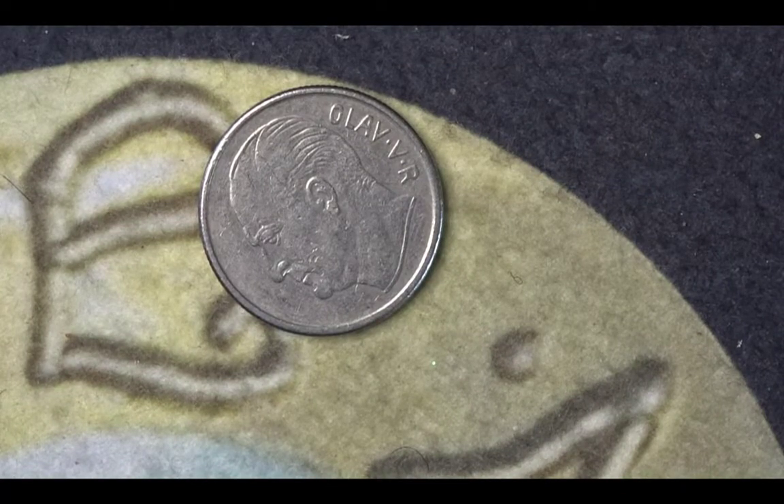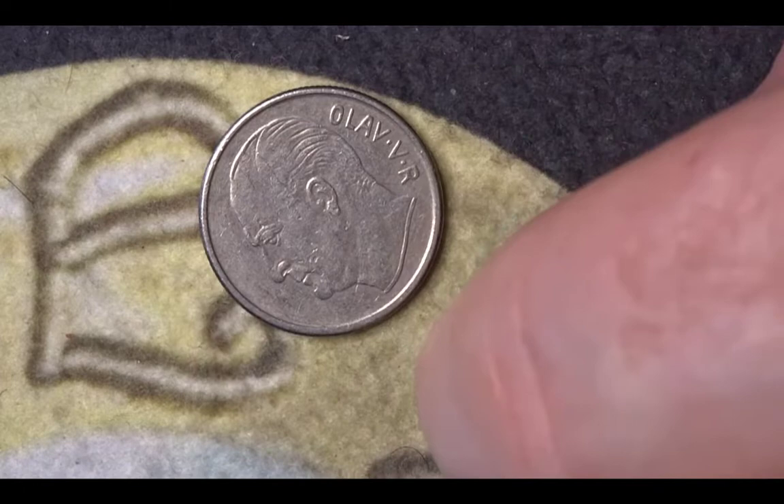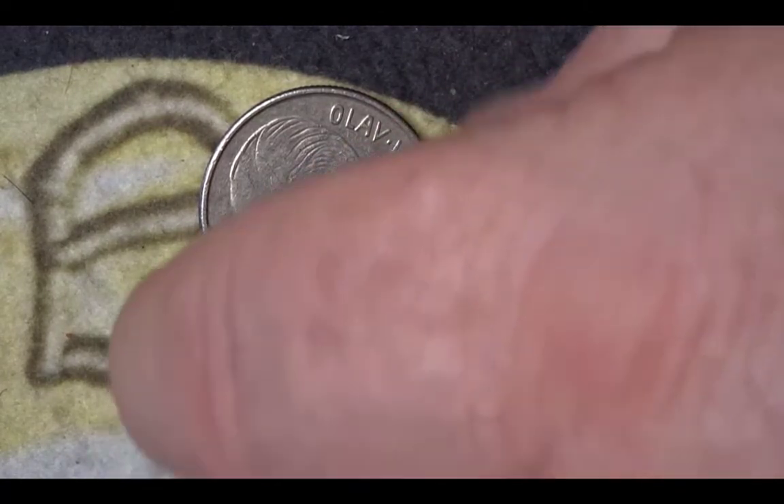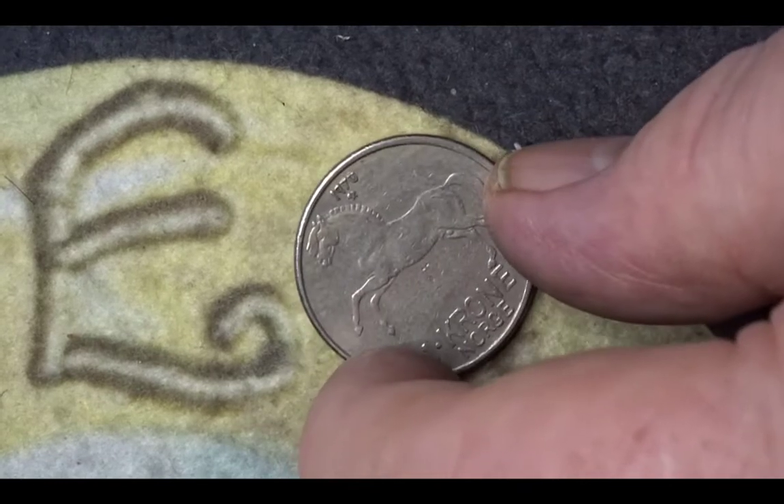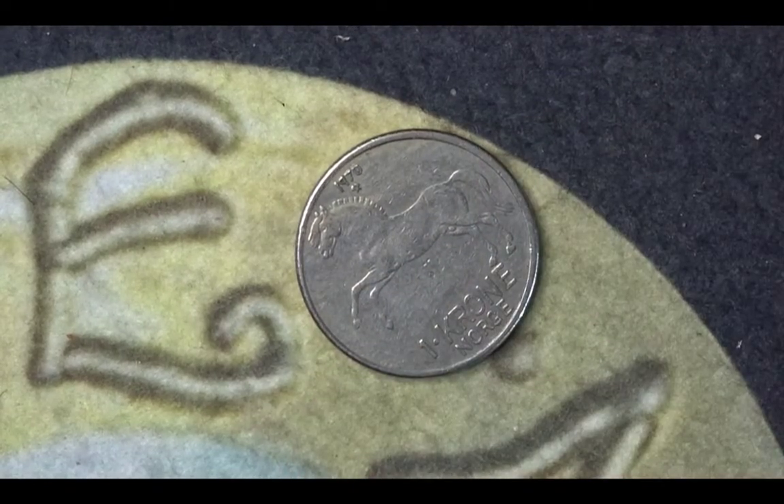The next one is King Olaf the Fifth from Norway, it's from 1970, it's a one crown coin. The mintage is eight million six hundred and thirty-seven thousand nine hundred. The reverse of the coin shows a horse in full flight.